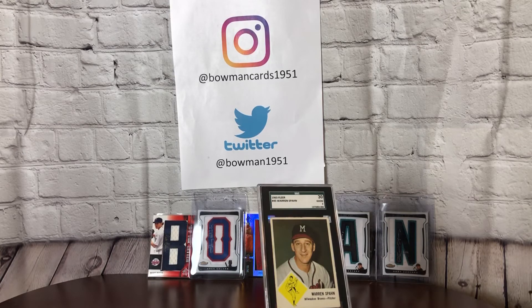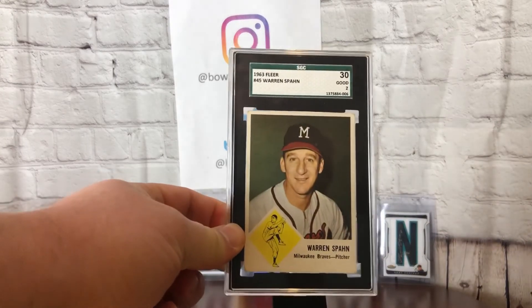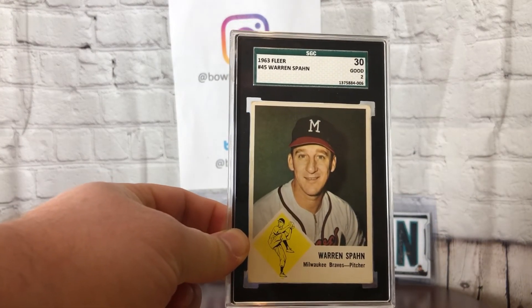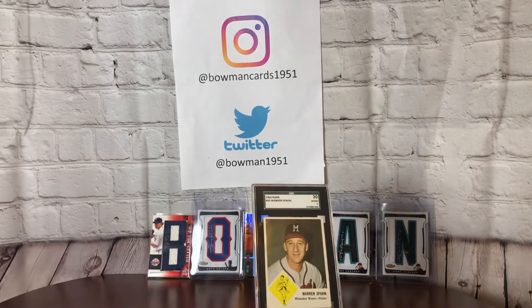I'm not here to bash SGC at all — I think they are the number two grader in the hobby. I am not a fan of Beckett whatsoever and I own zero Beckett cards, so I am 99.8% PSA at this point. What SGC does have going for them are the holders themselves. I really like the black border on them and they recently completely switched up what their slabs look like overall. I do like the new design of them, though I'm not a big fan of the label they put out for the new ones. Best of luck to SGC — I really want them to give actual competition to PSA because it's needed in the hobby.